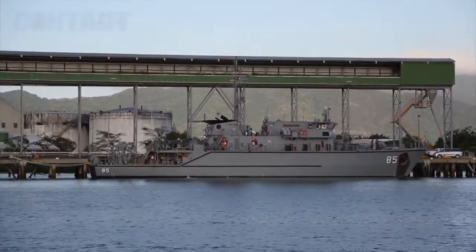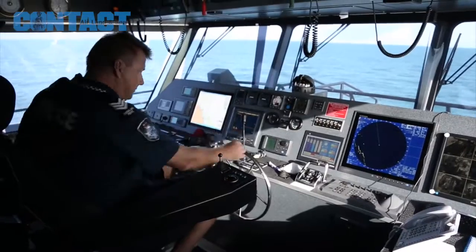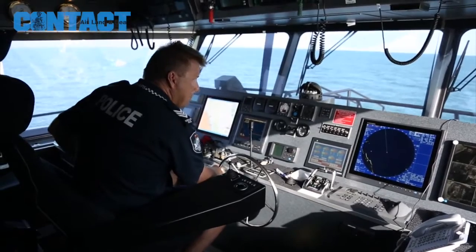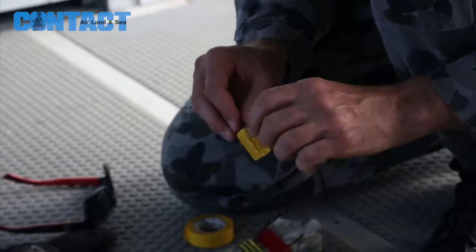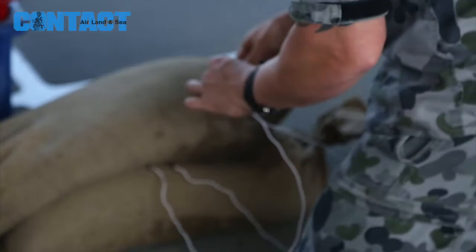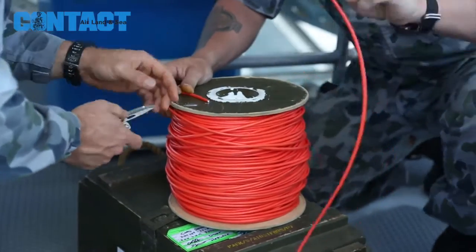This is Brian Hartigan for CONTACT TV. HMAS Gascoigne was deployed from its home port in Sydney to North Queensland recently. The mine hunter was on a mission to destroy two World War II unexploded sea mines found in the area. The rusty devices posed a potential hazard to local communities and to shipping on the Great Barrier Reef.